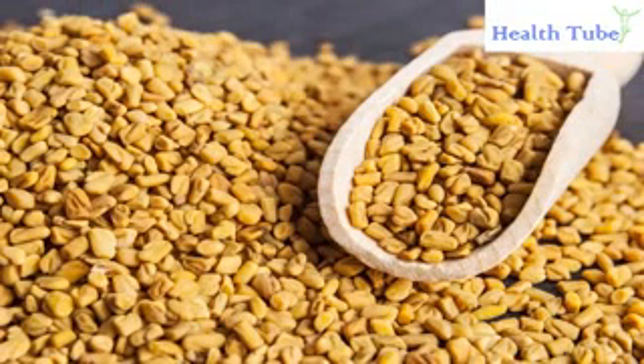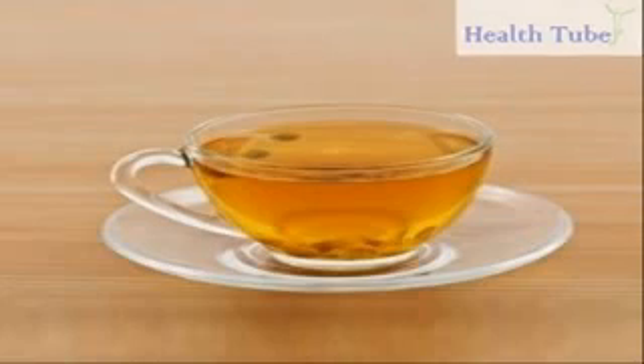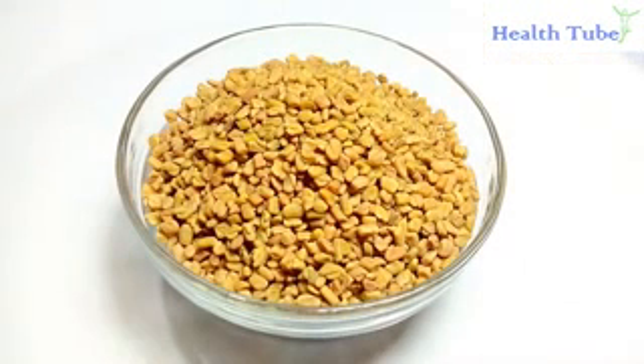Fenugreek seeds. Fenugreek seeds lower blood pressure levels due to their high levels of potassium. Potassium binds with salt and removes it from the body, which will lower blood pressure. Boil 2 teaspoons of fenugreek seeds in 1 cup of water for 2 or 3 minutes, then strain. Place the boiled seeds in your blender and mix until it forms a paste. Separate the paste into two portions and consume one portion each morning and the other in the evening. This might take 8 weeks before you begin to get results, but many people swear by this method.